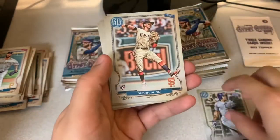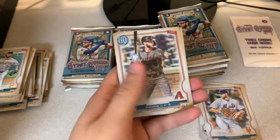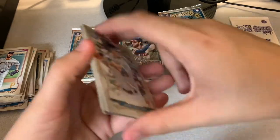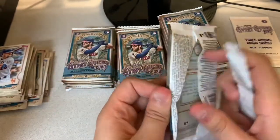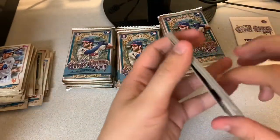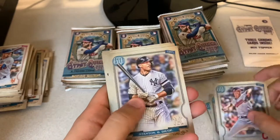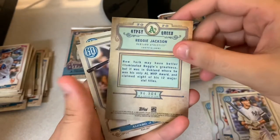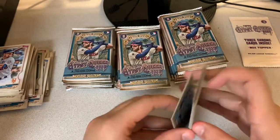Mondesi, Mauricio Dubon rookie card, Jose Abreu. Fifth card is a fortune teller — it's going to be Max Scherzer, Mad Max. Christian Walker, Dixon, and J.D. Davis for the New York Mets. Arrows of Raina, Garrett Cole, Shane Bieber. Fifth card is a legend — these are the legend short prints. Reggie Jackson for the Oakland A's, so we'll put that in a penny sleeve. Alfaro, Nick Williams, and Ronald Guzman.